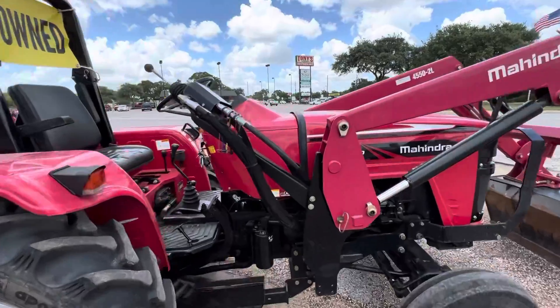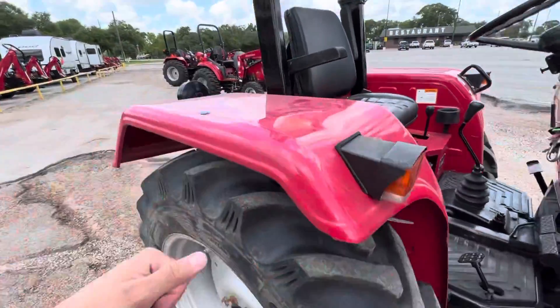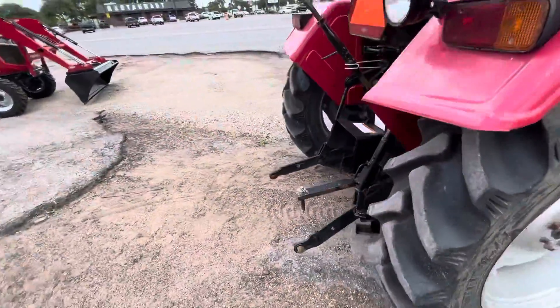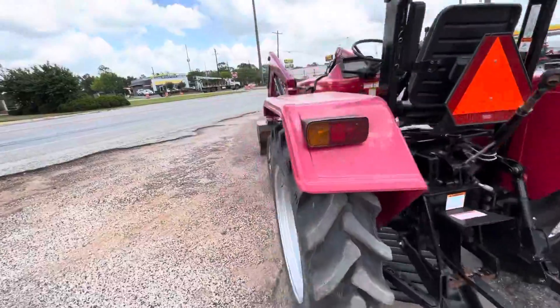A great thing about this tractor is it's very affordable and very powerful. We have an all-steel hood and all-steel fenders. Another thing about Mahindra is that we use cast iron rims, not cast aluminum, for more built-in weight so you can push, pull, and lift with your tractor.